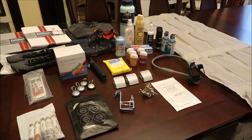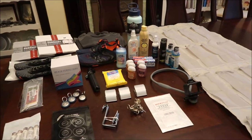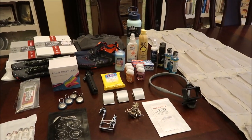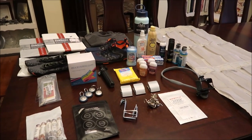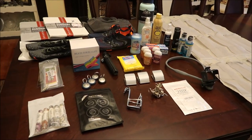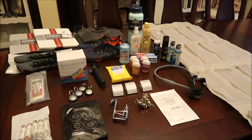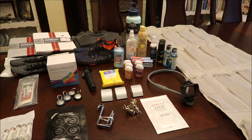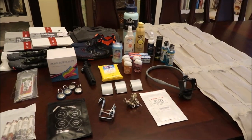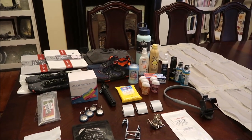Today we have a different kind of haul for you — instead of a grocery haul, we're going to show you our haul of items we've bought and collected for our vacation. We're going on a cruise, first time ever, and we've been watching a lot of videos from people who go on cruises all the time. They give really good advice about things you should take that will be helpful, and some of this stuff will be good for other vacations as well.